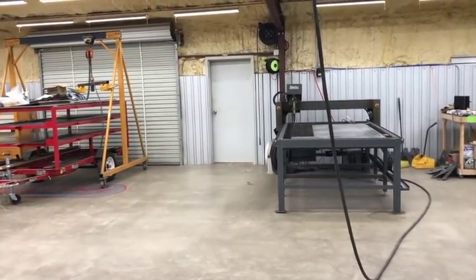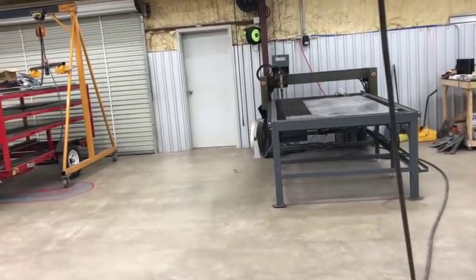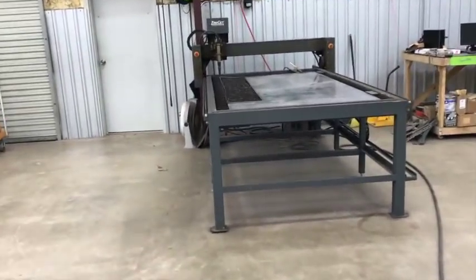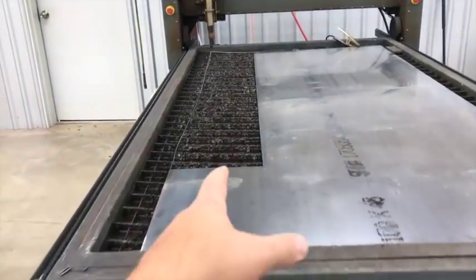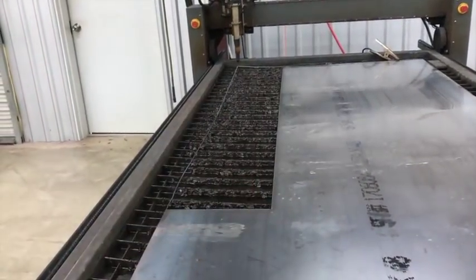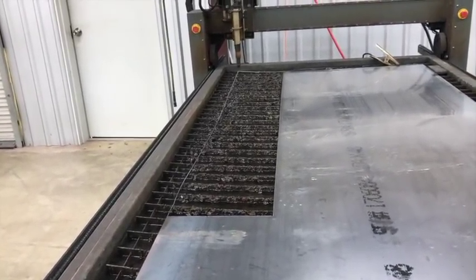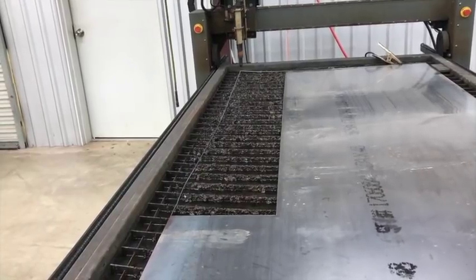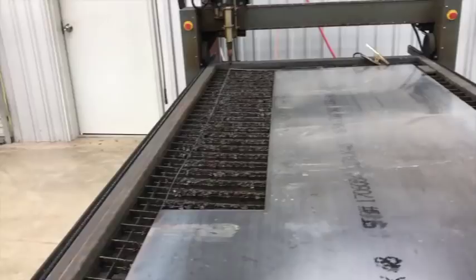I've got some jobs coming up — two things I need to cut out on the table that will probably take two sheets of 16-gauge, which is about an eighth inch. This weekend I did a little job: I had Eco Mouse Design do the artwork, a local guy messaged me on Facebook — he's making a fire ring and wanted it custom with some lettering on it, so I cut that out on Saturday.